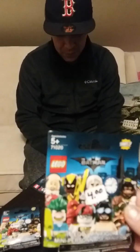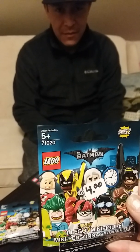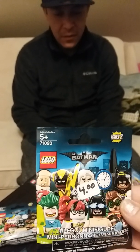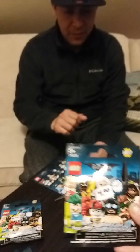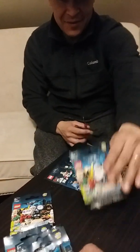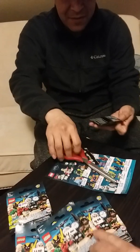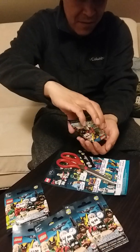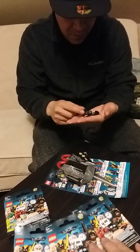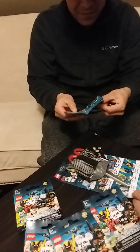So this actually has a number on it. It is set number 71020 — Batman Movie Lego Minifigures. We've got a good deal on these today. I got five bags. Actually, I bought four and they gave me one for free. Which one did you get, Sal?